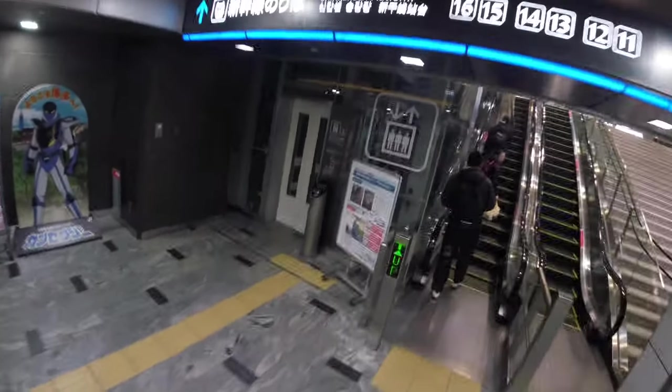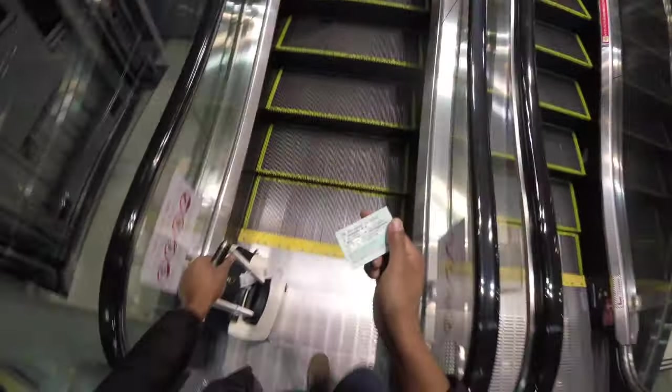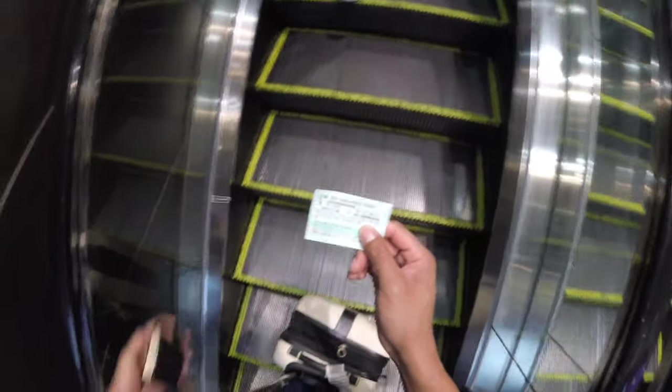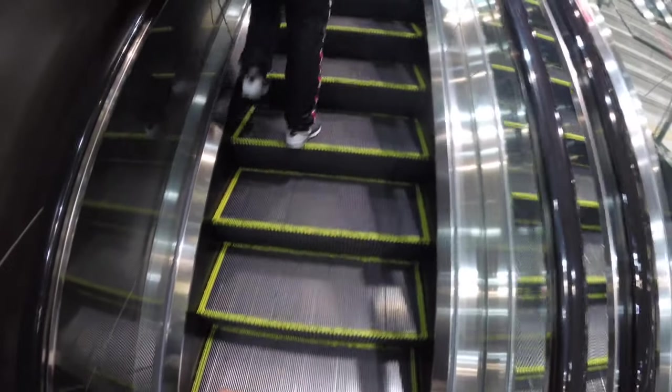Up the escalators — Shinkansen platform. There's my ticket. Remember, it'll be important to put this away and hold on to it. Do not lose this — it could cost you a lot of money. So I'm going to put it away and go up to the platform.